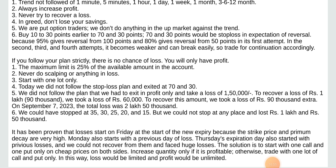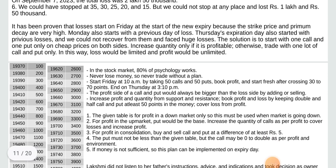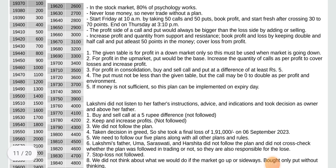The solution is to start with one call and one put only at cheap prices. On both sides, increase quantity only if it is profitable; otherwise trade with one lot of call and put only. In this way, loss would be limited and profit would be unlimited. In the stock market, 80% of psychology works. Never lose money — so never trade without a plan. Start Friday at 10 a.m. by taking 50 calls and 50 puts. Book profit and start fresh after crossing 30 to 70 points.